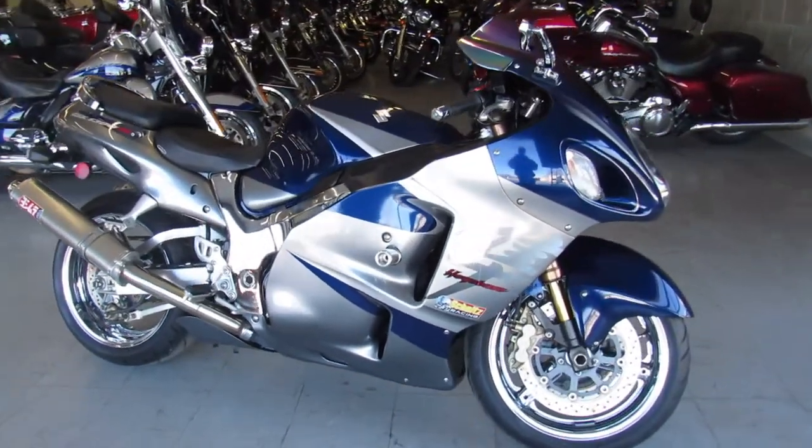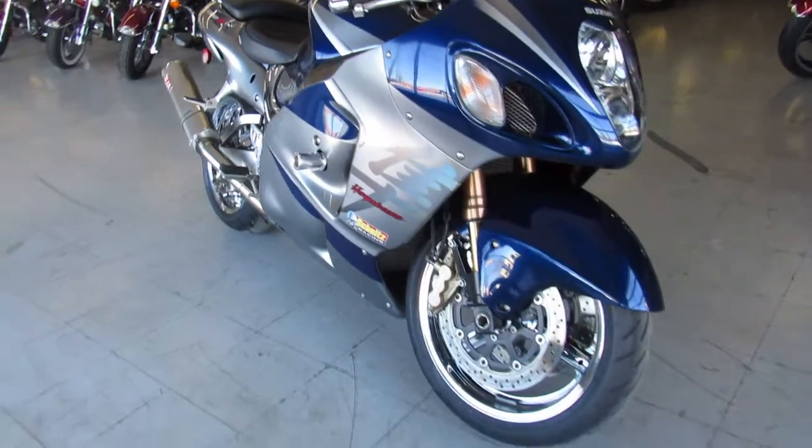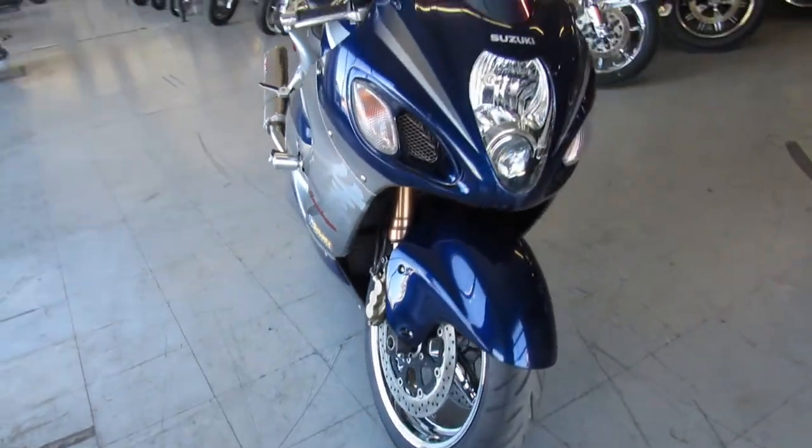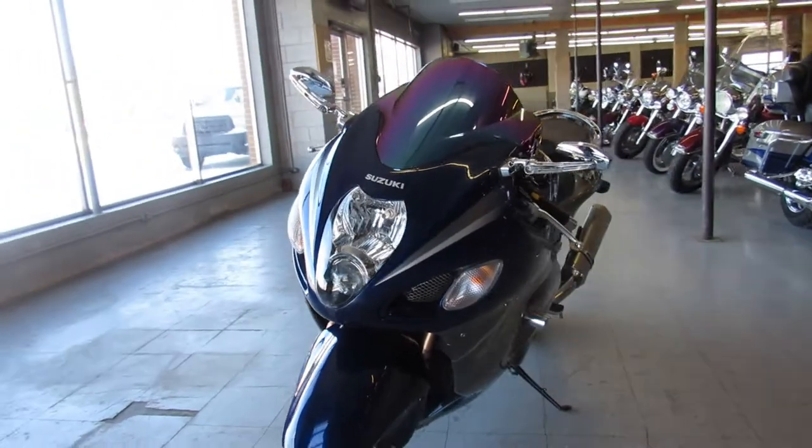Hey guys, ApprovalPowerSports.com here. Just got a Hayabusa in 2006, only has 12,803 miles on it. It's a super cool color combo, one of the best looking Busas around.